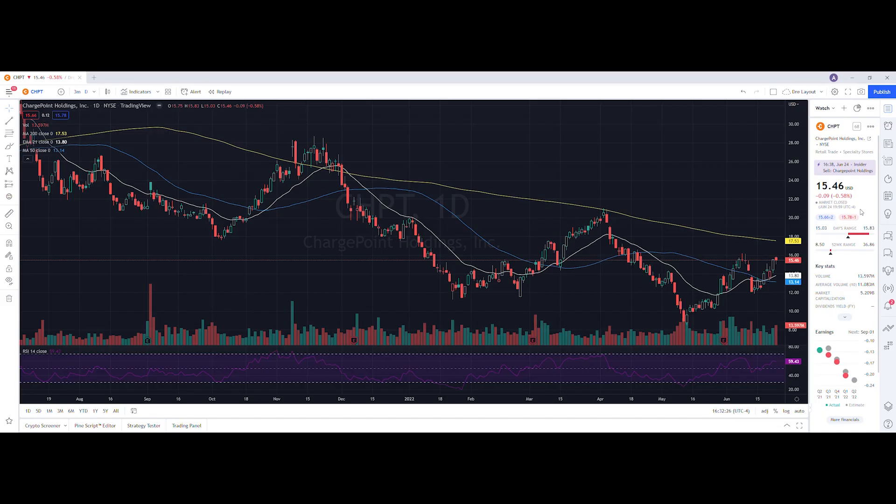Let's do a technical analysis for ChargePoint and see how it performed on Friday. It ended up closing at $15.46, down 0.58%. On the low it tested $15.03, and on the high it tested $15.83. Looking at the volume stats, we traded 13.597 million shares and the average volume over 10 trading days is 11.083 million shares, so we had above average volume on the day with a slight pullback in the stock.